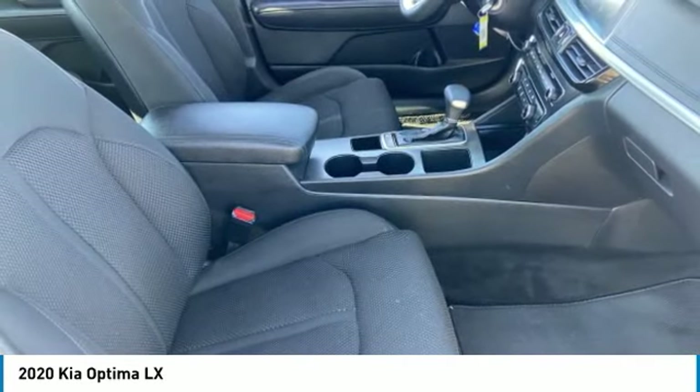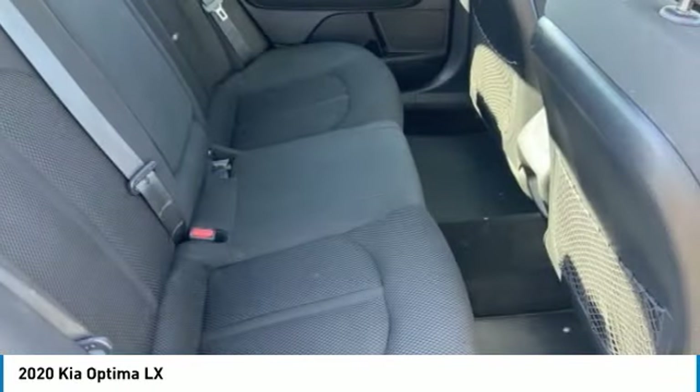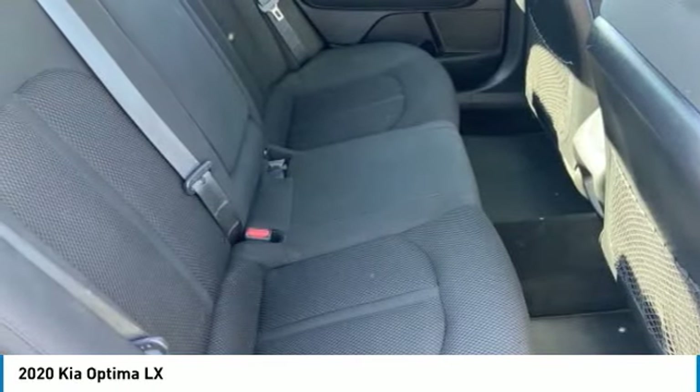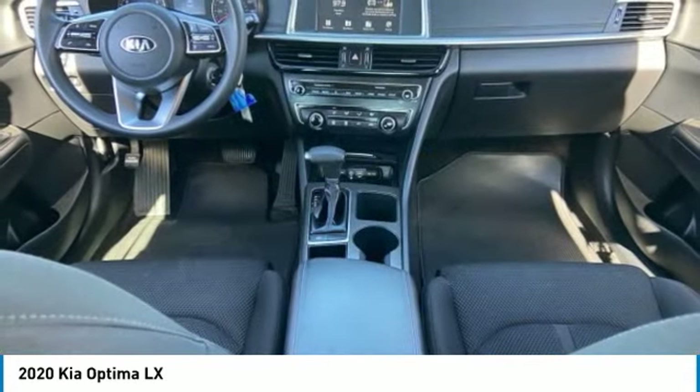This vehicle has less than 65,000 miles. Here are some of this vehicle's great options: tire pressure monitor, blind spot monitor, heated mirrors, aluminum wheels, brake assist, traction control.